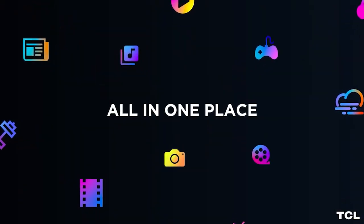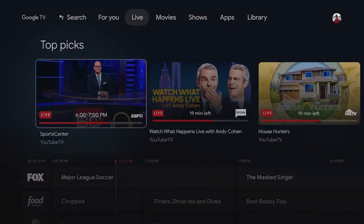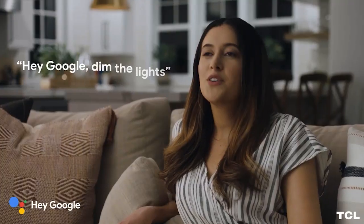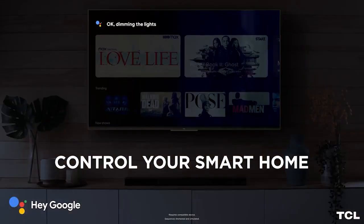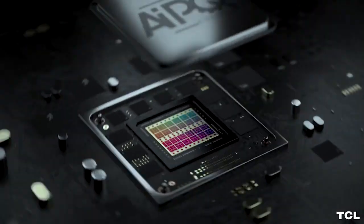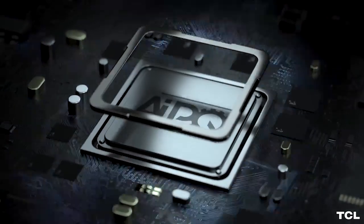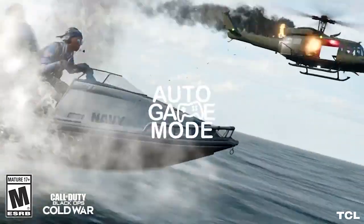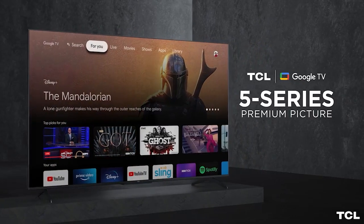One of the main features of the TCL 5 Series Google TV is its integration with Google's ecosystem, which allows users to access a wide range of streaming services, apps, and games from the Google Play Store. The TV also comes with a built-in Google Assistant, which allows users to control the TV and search for content using voice commands. In terms of picture quality, the TCL 5 Series Google TV has a resolution of 3840 by 2160 pixels.